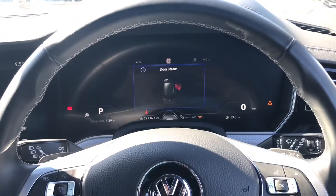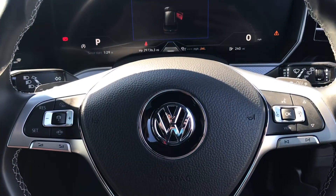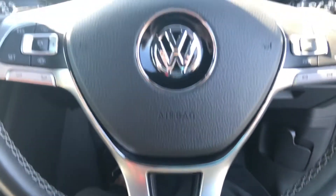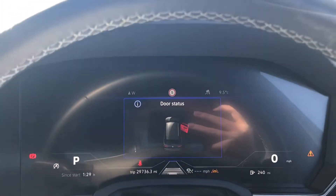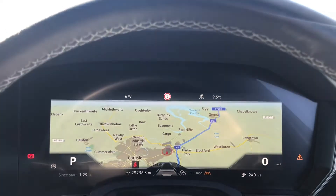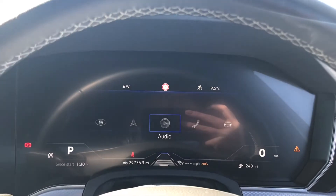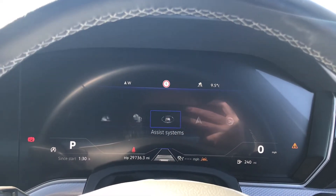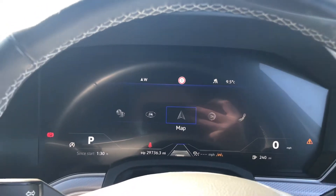Moving back to the front, you do have your digital driver's display which gives the car a really modern and updated look, and you do have your controls on the steering wheel followed by the R-Line badging. The controls can be used to flick through a whole range of different settings through the digital display, including your navigation system, telephone and vehicle settings, and even driving data and assistance systems.